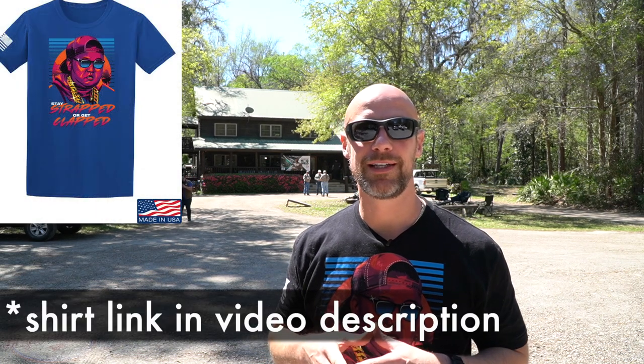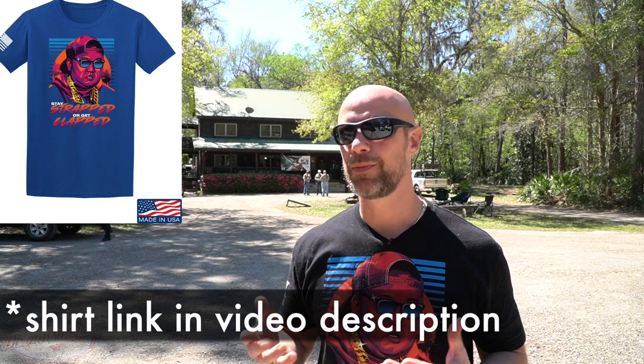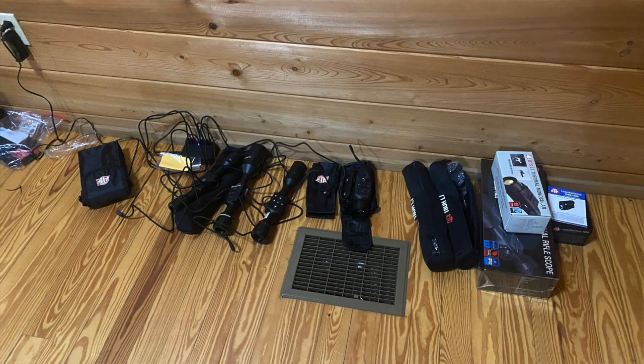Welcome back everybody. For those of you who are longtime subscribers, this video is going to be a little bit different — hopefully there will be some hunting content in there, so just putting that out there as a warning because we don't do a lot of hunting here on YouTube. We're down here at the Ross Hammock Ranch, sponsored by Sportsman's Guide and ATN, and we're going to be using some thermal optics and some night vision optics hunting hogs and maybe some other stuff.